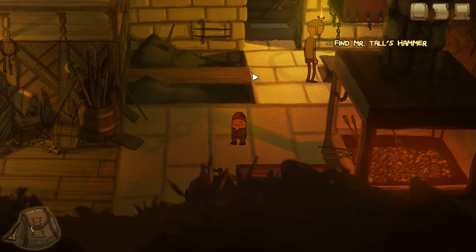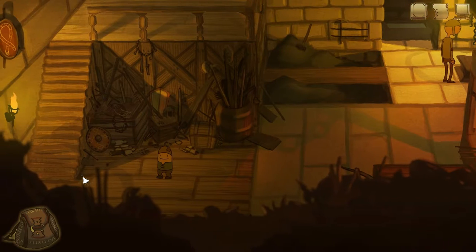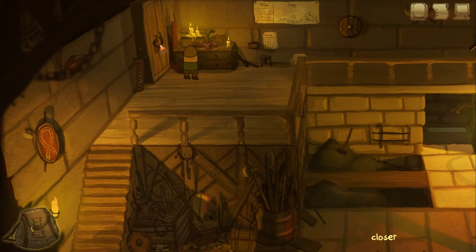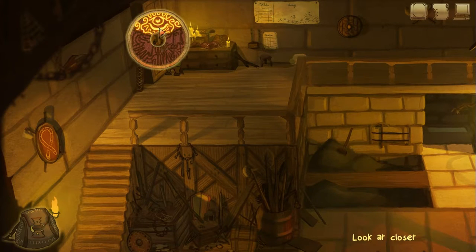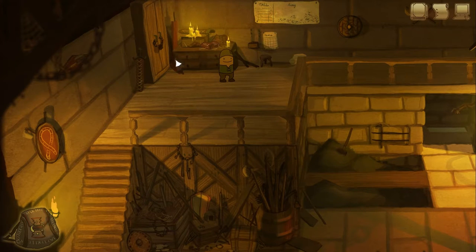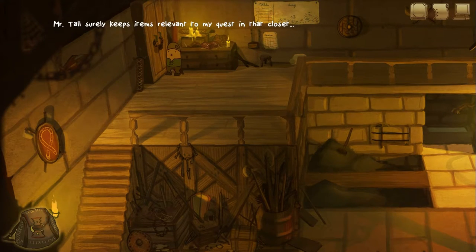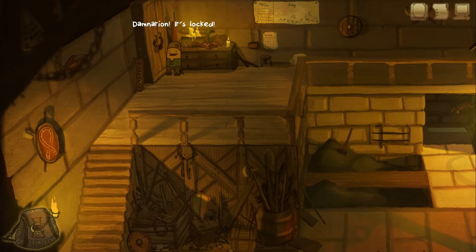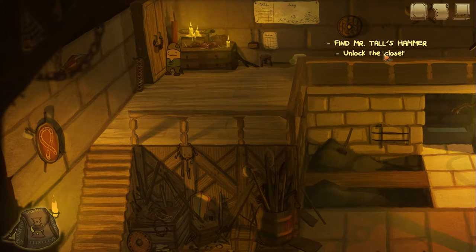Tiny and Tall is basically a point-and-click adventure game with these awesome-looking hand-painted backgrounds. It's about two people who go on an adventure who are 100% not equipped to go on an adventure — that's kind of how they pitch it on the Kickstarter. Right-clicking gets a menu in the bottom right corner with options: Look at, Talk to, and Take. The closet — Mr. Tall surely keeps items relevant to my quest in there, but it's locked. Find Mr. Tall's hammer and also unlock the closet.